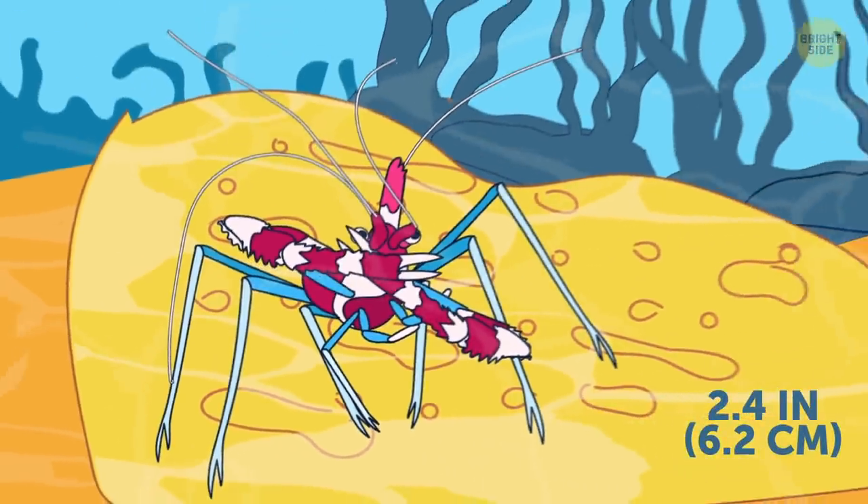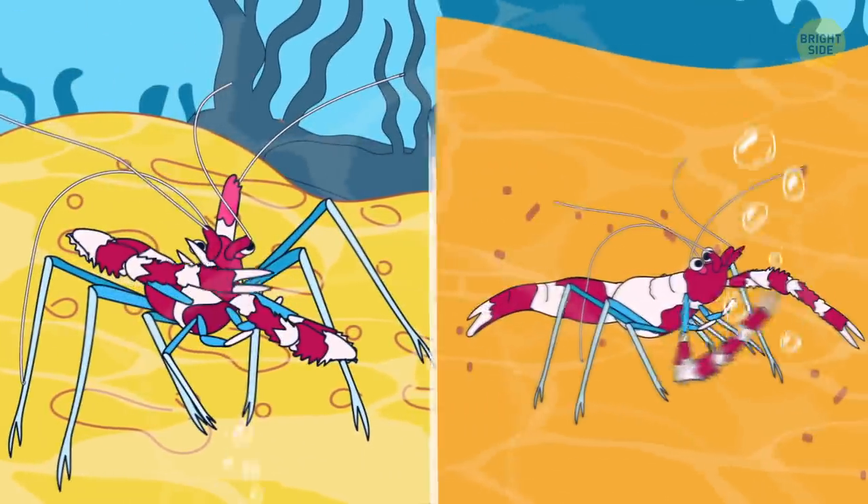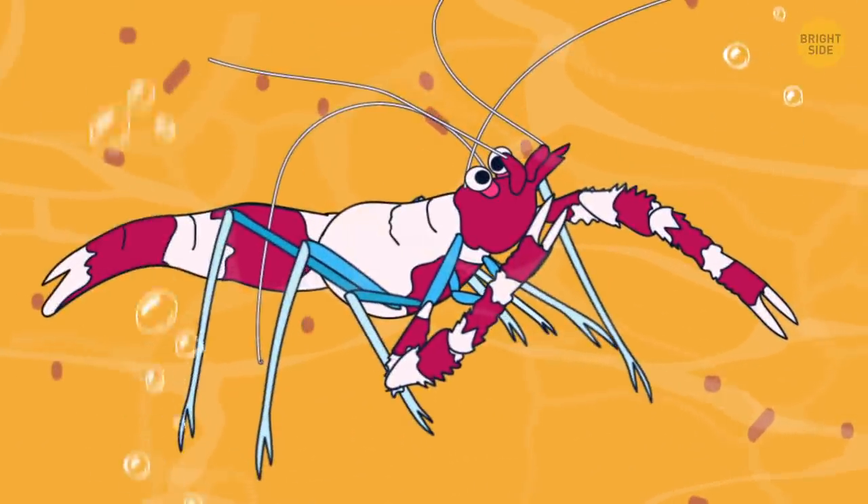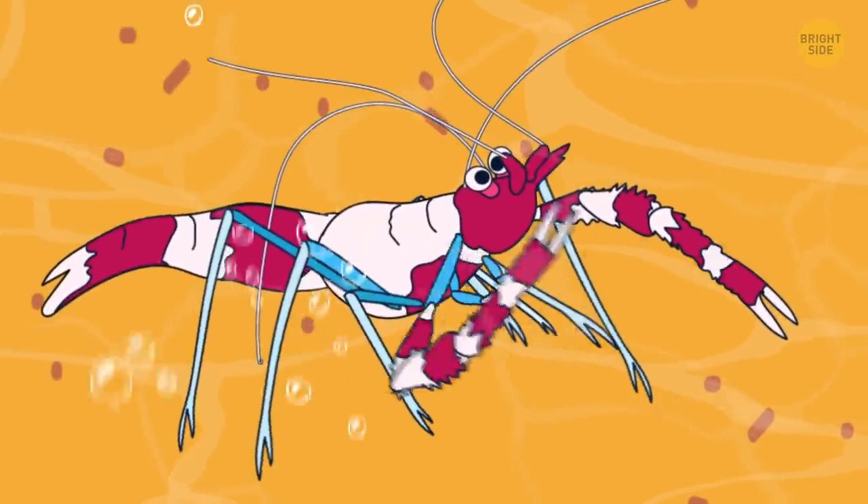Banded shrimp, or banded boxing shrimp, was really aptly named. It's got bands of color all over its body and always stands in a boxer-like ready-to-strike pose.